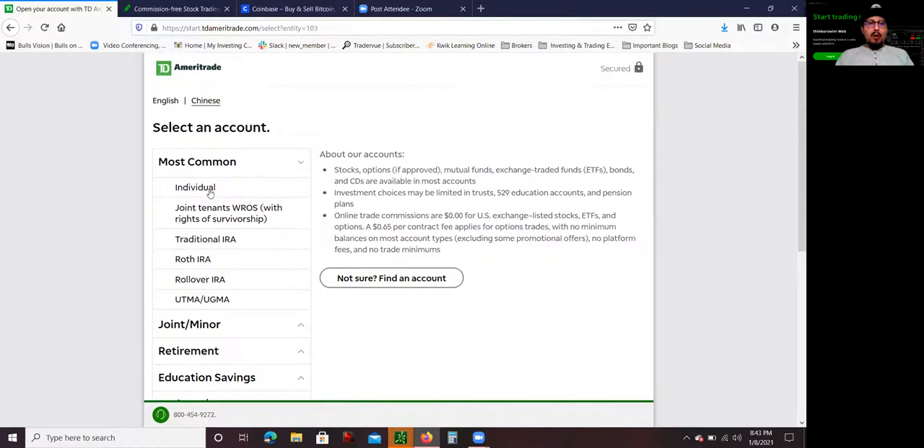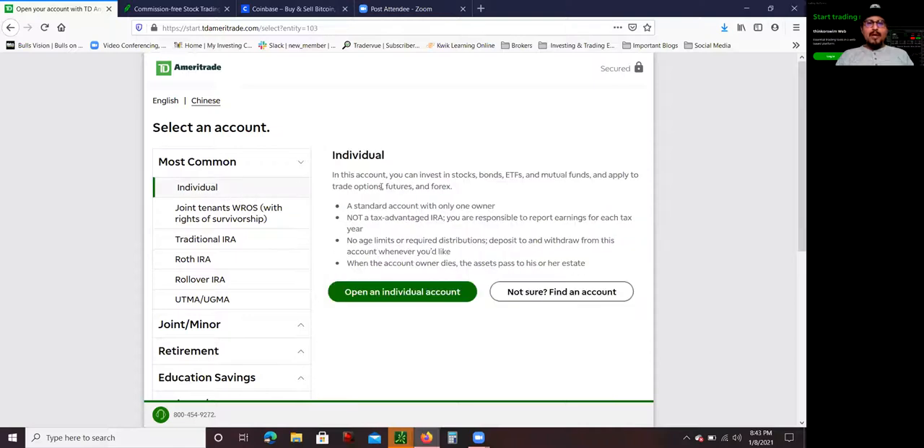Most people open an individual account. The reason is they have extra money — say $10,000 — and they want to put it to work in the stock market. They want to buy Tesla, NIO, Google, or Amazon, invest their money, and make some returns. The market is doing really well right now. They might make a couple hundred thousand dollars and then take those profits — maybe for a down payment on a car, or buy clothes, whatever the case may be. That would be in the individual account.